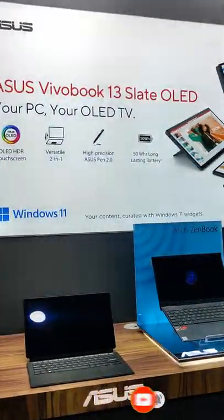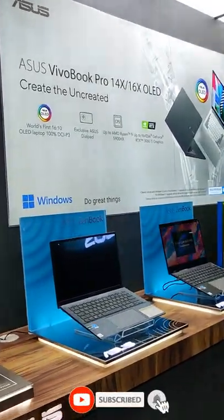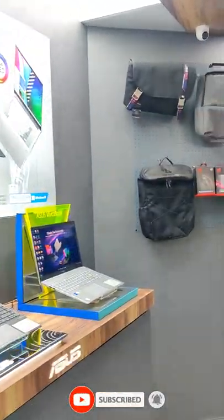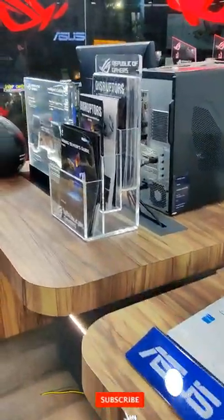This is an exclusive ASUS store room. There is a lot of variety of ASUS laptops: Vivobook, Zenbook, TUF series, ROG series, ROG desktop, Windows Surface laptops, gaming laptops, notebook laptops, and more.